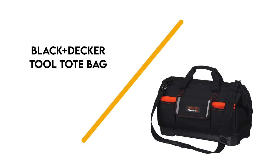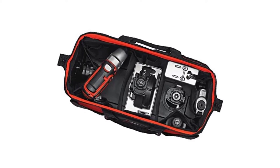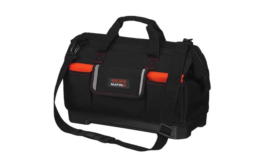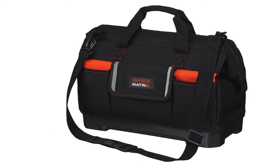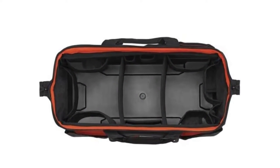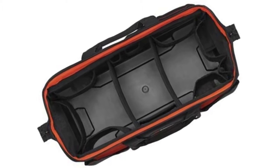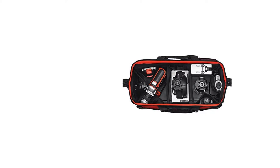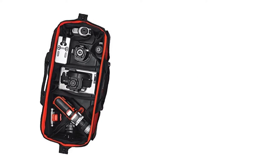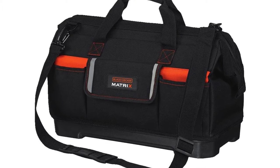Number 4: Black+Decker Tool Tote Bag. This tool tote bag is designed for carrying tools that are larger or outside of the construction industry. It features a large and wide mouth, plastic base, and adjustable shoulder strap. On the inside is a single large compartment with dividers and loops for organizing equipment. The bag comes with two carrying handles and a long shoulder strap, and measures 21 x 5 x 8.5 inches. What makes this bag stand out is the durable solid plastic bottom, which gives your tools more support. The large internal compartment is nice for holding larger tools that won't fit in other tool bags.